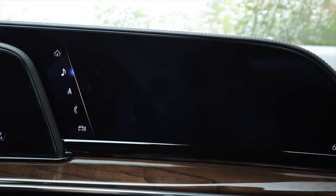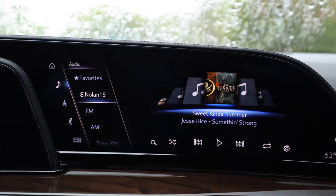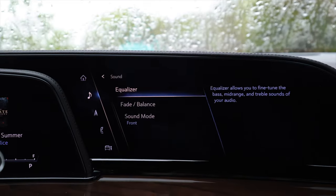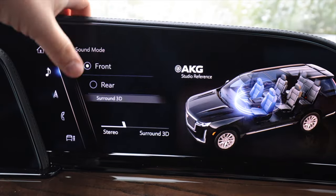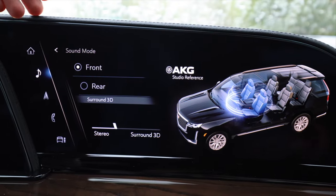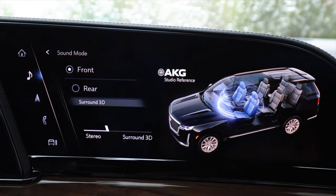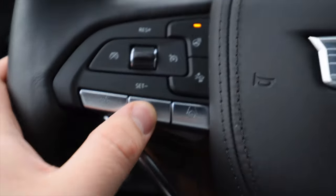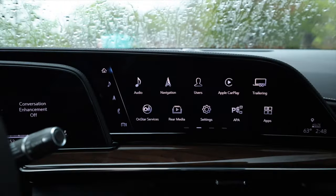Audio-wise, this has an impressive 36-speaker AKG studio reference system. You can adjust the equalizer and sound mode depending on who's in the vehicle and how much 3D sound you want. It does sound nice, but I was recently in a BMW with Bowers and Wilkins that sounded better by a fair margin to my subjective ears. Another cool feature: there's a conversation enhancement button to relay your voice to the rear passengers so you don't have to turn and yell.